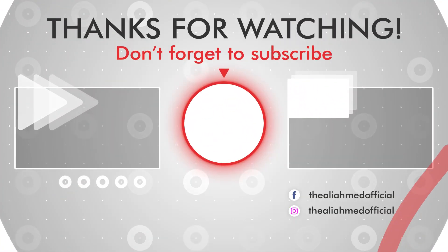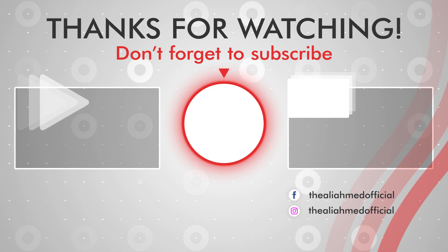I hope you understand fully the life cycle of a butterfly. If you like my video, please share and subscribe too. Thank you.